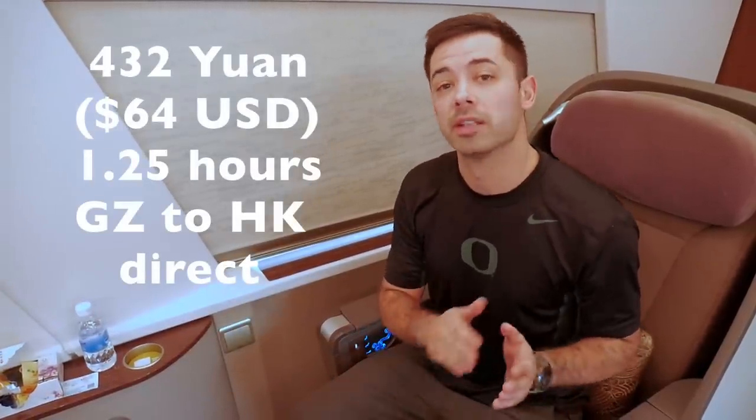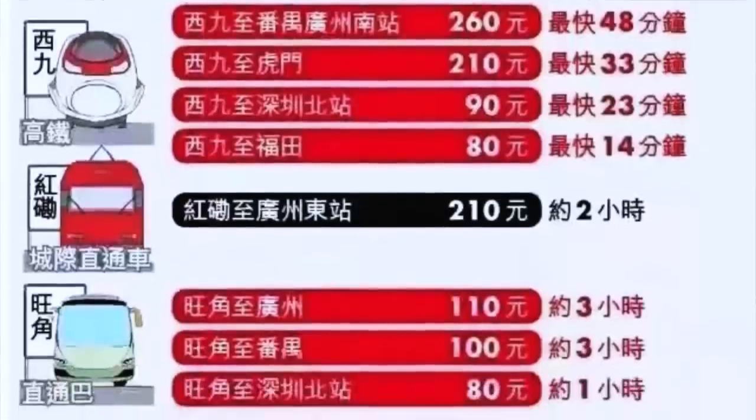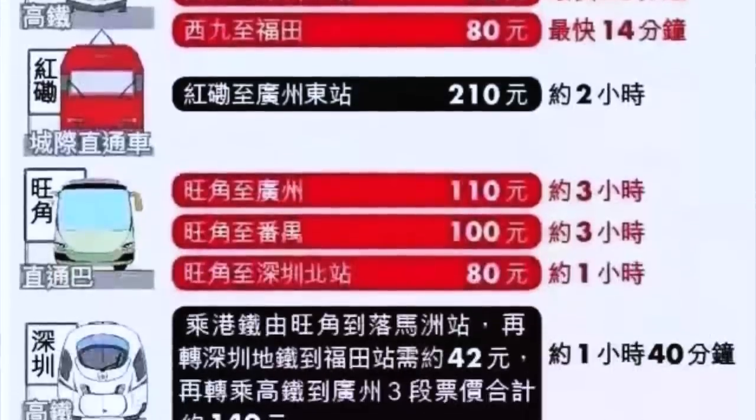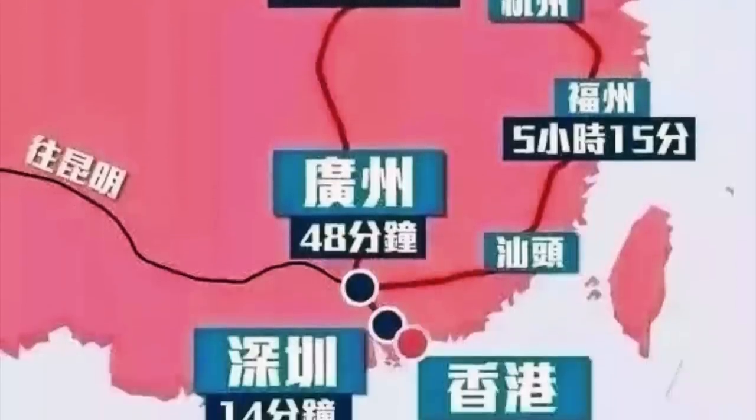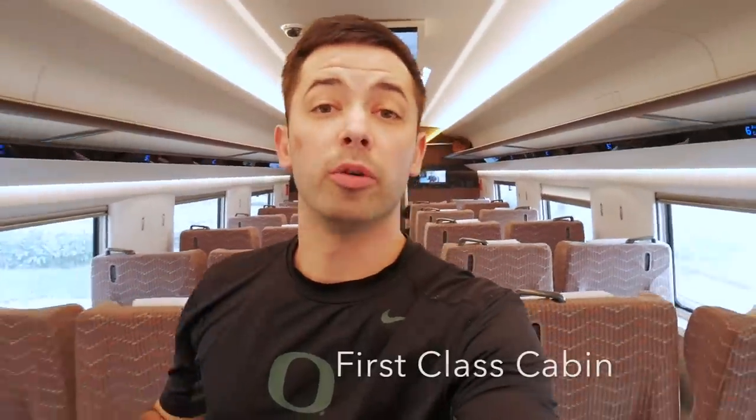This ticket is 432 RMB for the trip from Guangzhou to Hong Kong directly, and that covers everything you see in this video. There are also a ton of route options for this high-speed train — you can come from Beijing, Shanghai, Guangzhou, Shenzhen, and many other cities.